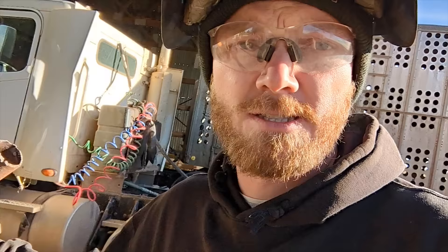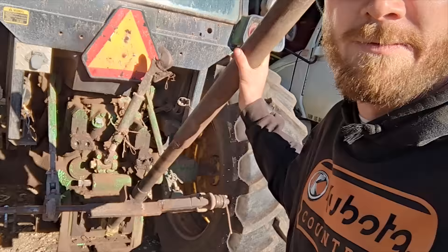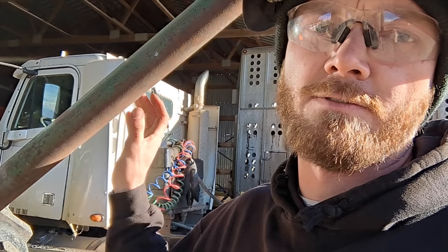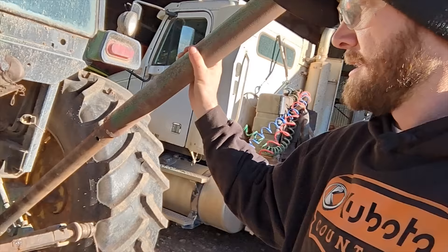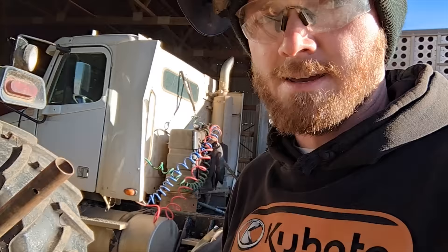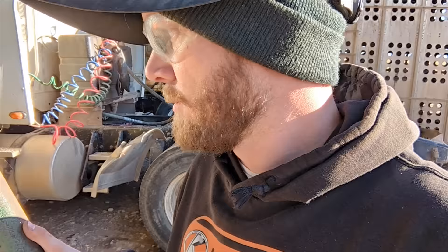Time for another episode of welding junk together with Nathan. Today we are working on building a new spool for our wire winder — this is our little homemade wire winder, no idea how old it is. We have a lot of spools that are just made out of two-and-a-half-inch pipe with disc blades welded on each end; they slide on the shaft, you run the PTO and it winds the wire.